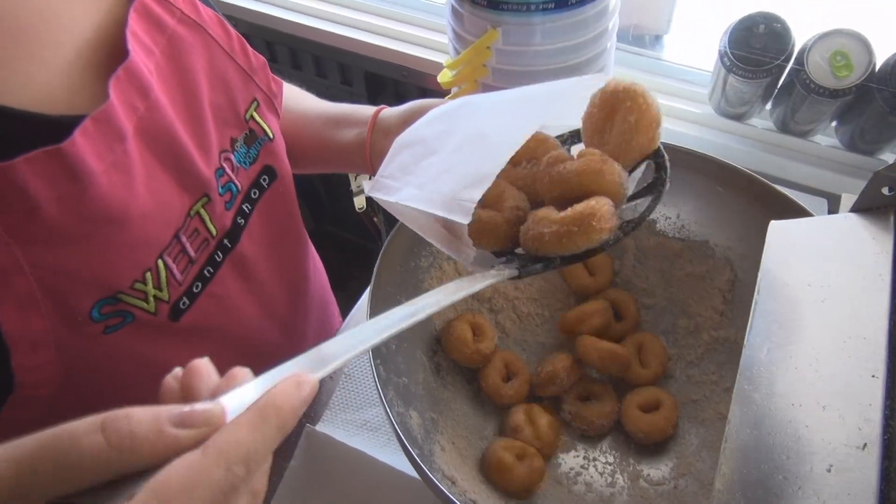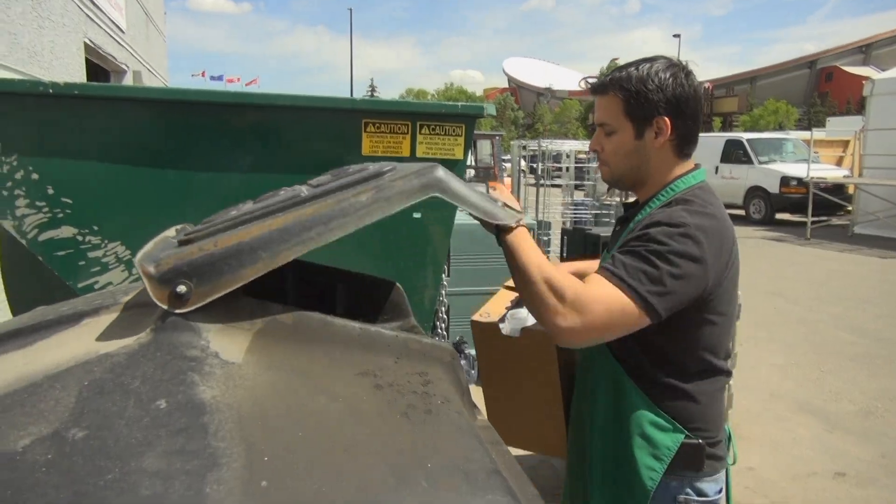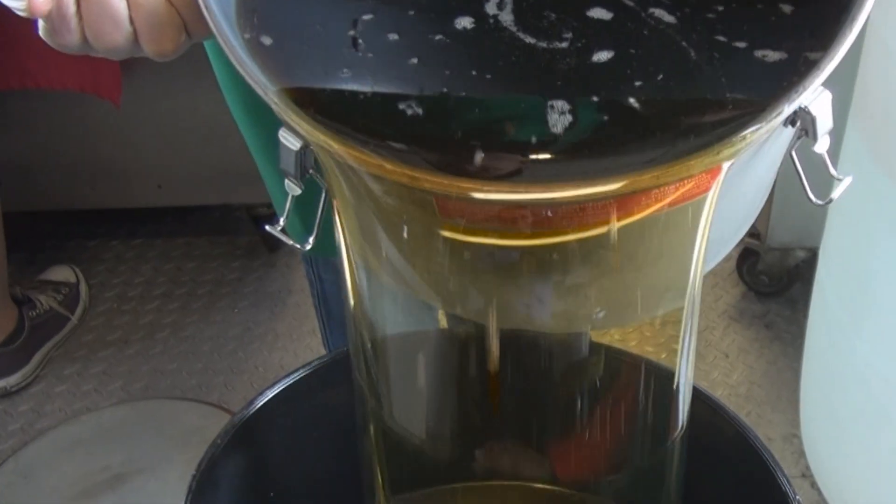At Calgary Stampede, we recycle used cooking oil and provide vendors with a 40-yard collection unit. To prevent spills in your booth, we recommend you always store oil with secondary containment.